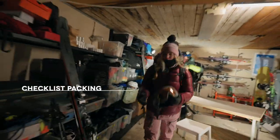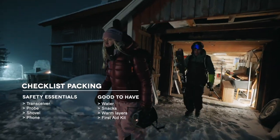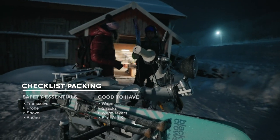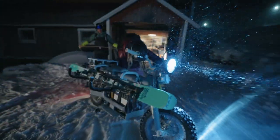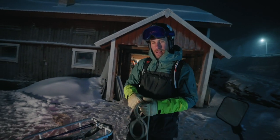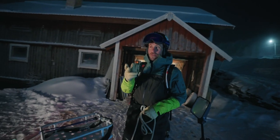Everything is packed, let's head out! Today we're planning to go close to the resort, but as you know, you should always check the weather forecast, the avalanche forecast, and it's good to tell a friend where you're going and when you're planning to be back.